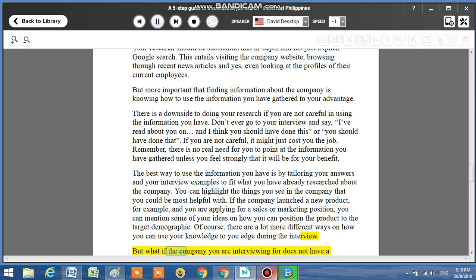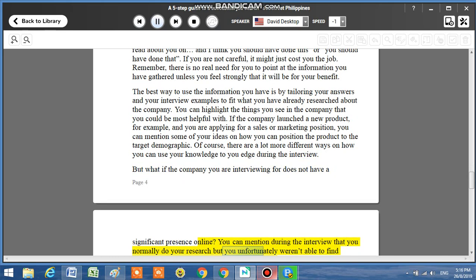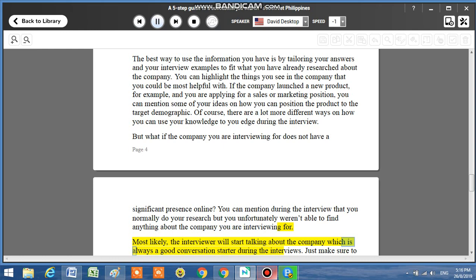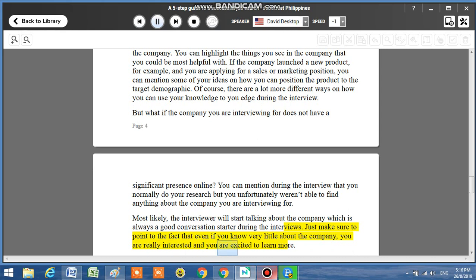But what if the company you are interviewing for does not have a significant presence online? You can mention during the interview that you normally do your research but you unfortunately weren't able to find anything about the company. Most likely, the interviewer will start talking about the company, which is always a good conversation starter during the interview. Just make sure to convey that even if you know very little about the company, you are really interested and excited to learn more.